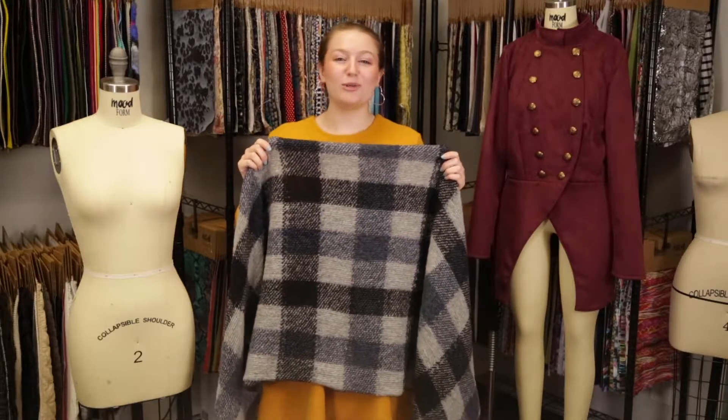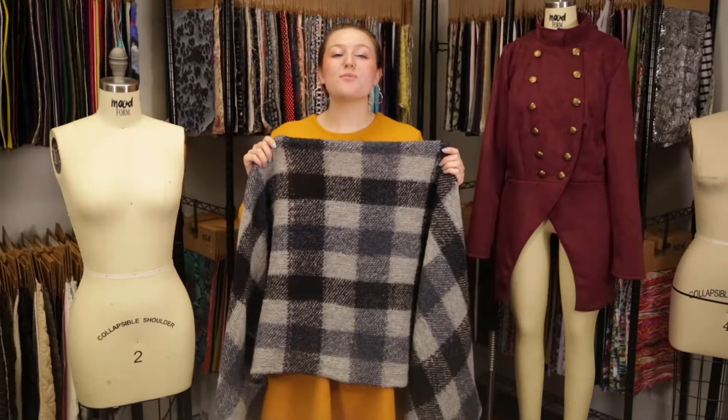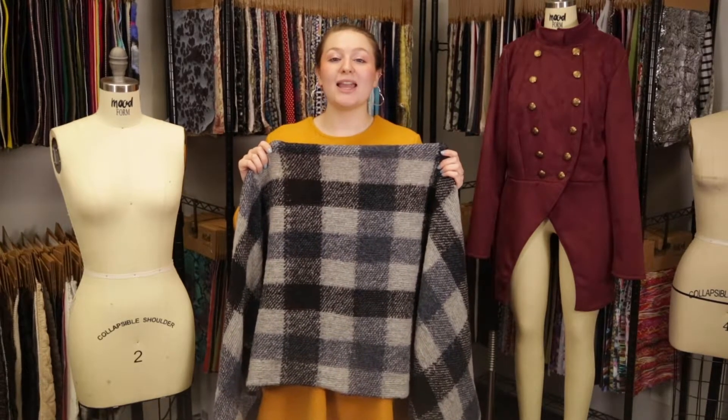Hey there, it's Molly and I'm hanging out at MoodFabrics.com, working with product number 323536, Mood's Italian Black and Gray Buffalo Czech Wool Knit.